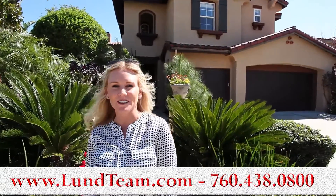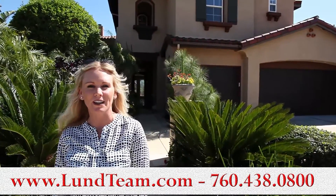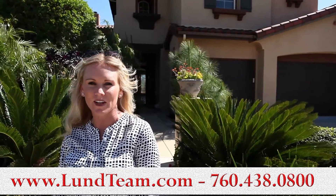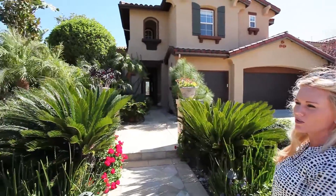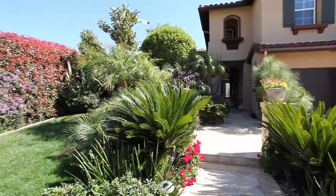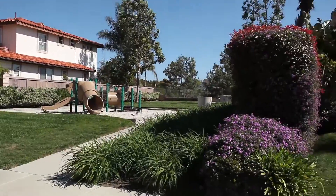Hi, Tracy Ross here with the Lund Team. Welcome to 8034 Calais Pinon in beautiful La Costa Valley. This is such a wonderful home located in one of the most sought-out neighborhoods here in North County San Diego. This home sits not only on a cul-de-sac but also is adjacent to a park, one of the very many that we've got here in La Costa Valley.